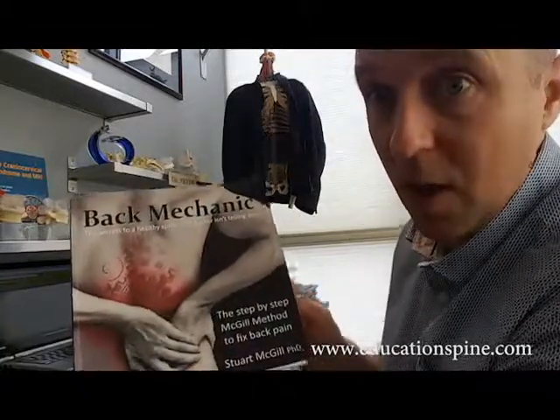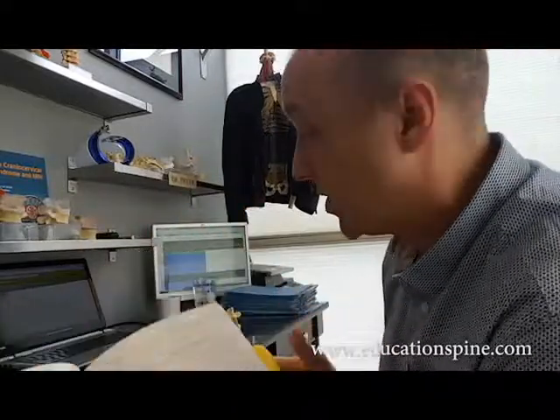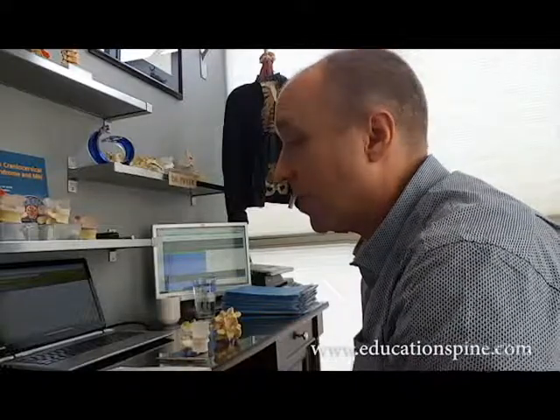I'm going through Stuart McGill's Back Mechanic book, and if you have pain when walking a specific distance, it's a classic presentation for lumbar spinal stenosis.